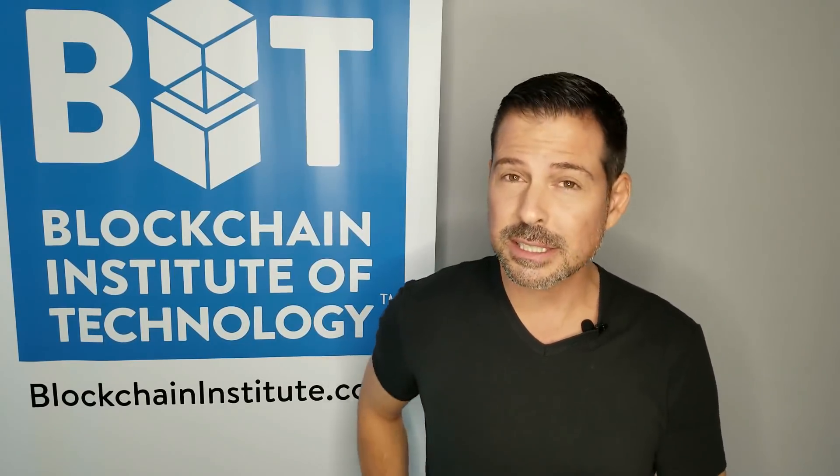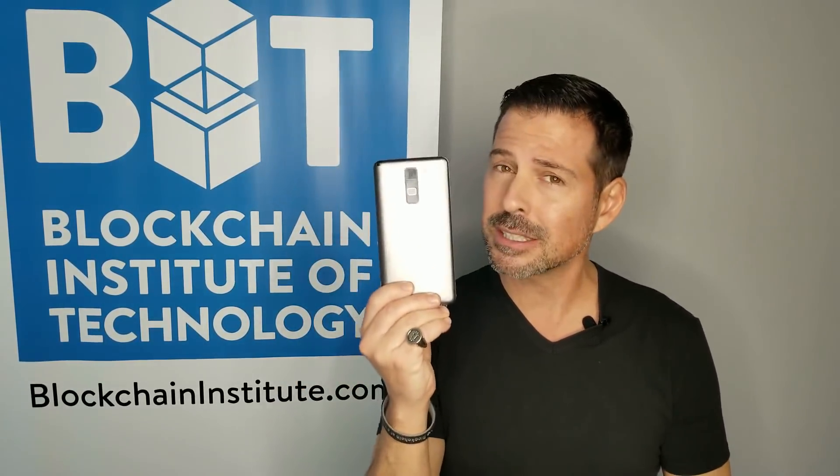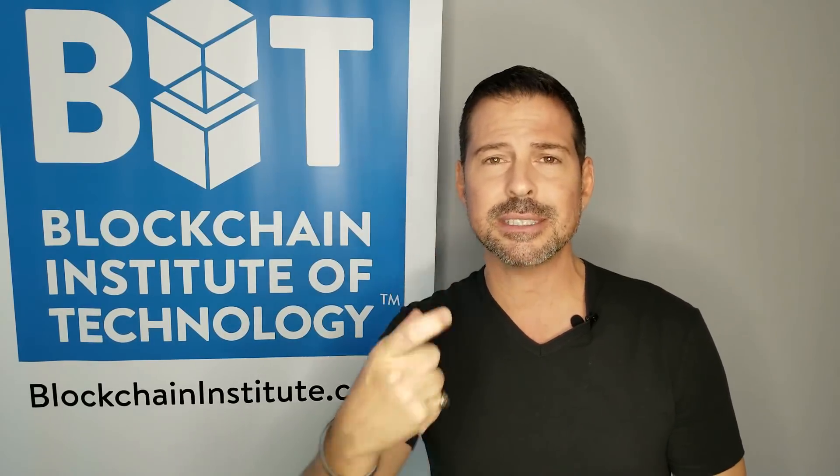Just like you would not carry thousands of dollars in your wallet and would keep the brunt of it in a bank, you don't want to carry all your crypto on a mobile device that could be subject to hacking or theft. What you want to do is keep most of it offline. One way is to use a hardware wallet — a device that connects to your computer and lets you take your private keys off any internet-connected device. There's the Ledger Nano, KeepKey, Trezor, and other hardware wallets you can use to protect yourself by taking your private keys offline.